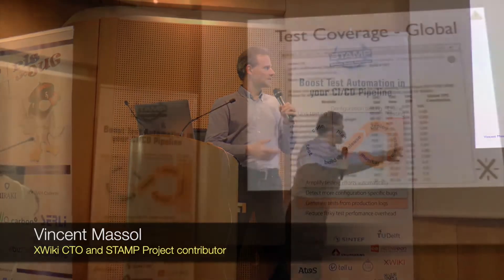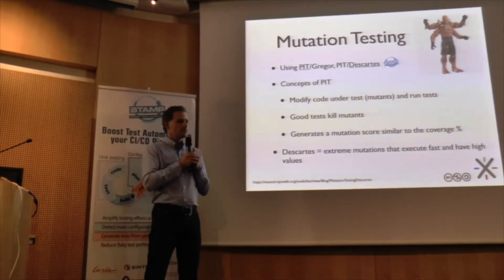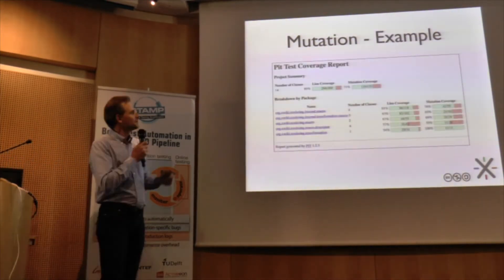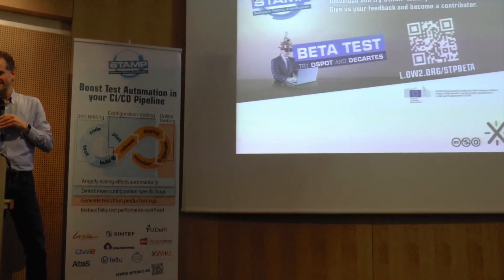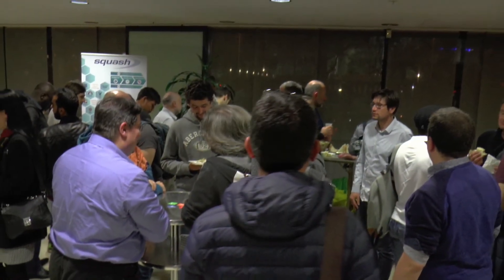Now we have some new questions that we tried to answer. The first one is: are we testing enough? Are there parts of the code that are not tested at all? And how can we ensure that globally the quality of the code doesn't go down? And also, how good are our tests? It's not just the quality of the code, but also the quality of the tests — and that's what Harry introduced: how do you know if your tests are good, and how do you keep them good?